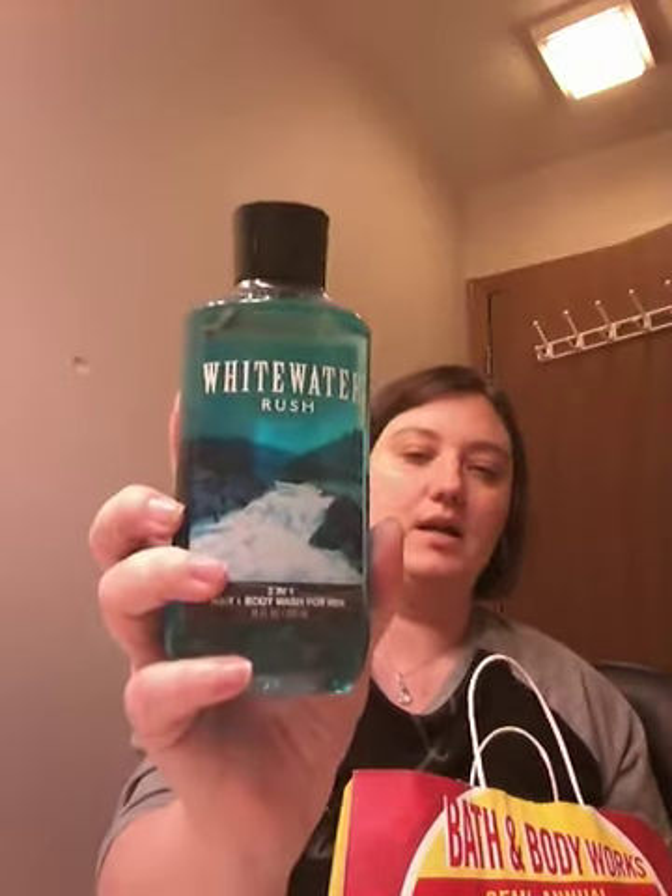Then I have this second bag. I bought one shower gel for my boyfriend, and it is White Water Rush. It smells really good. The key notes are fresh white water, aromatic bergamot, and white cedar. It smells so good.